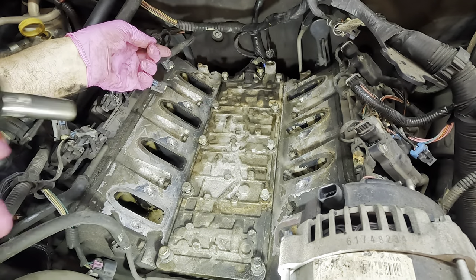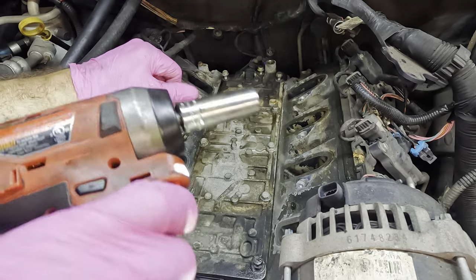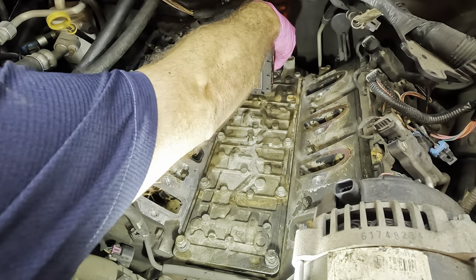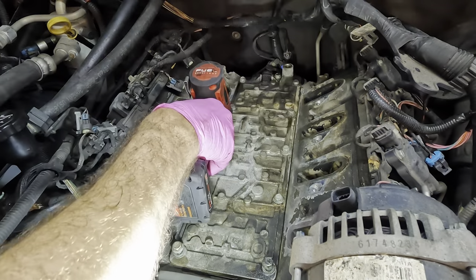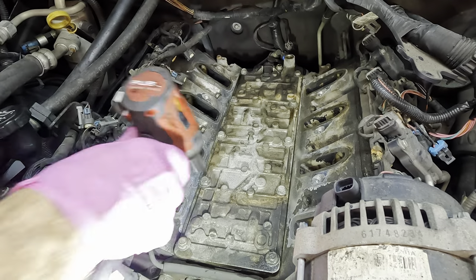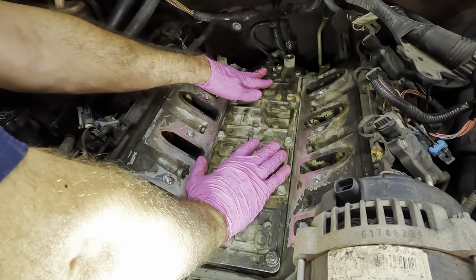Regardless, got all the bolts in, tighten them down. VLOM installed. Let's get that connector way back there reconnected — that's an easy one to forget. I think we're good there.